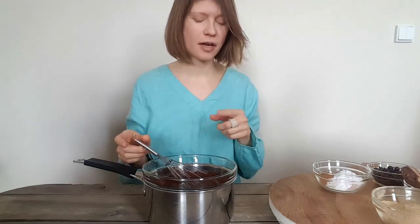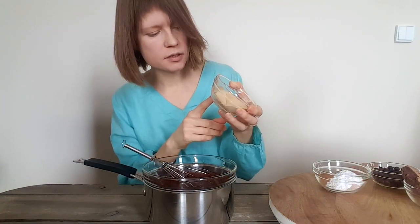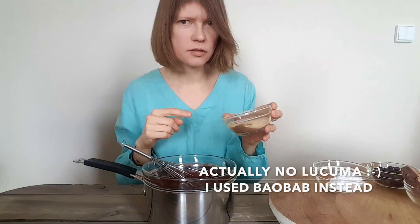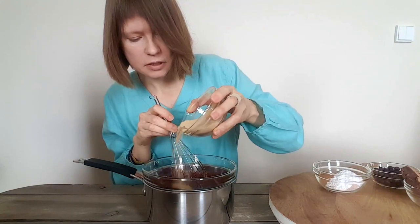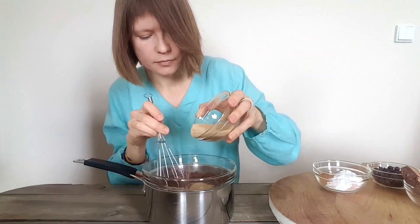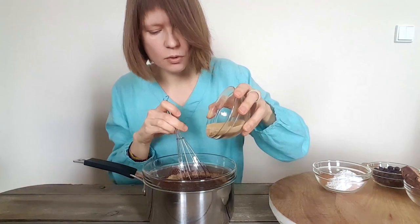Now you might be wondering — why isn't she making the recipe? Don't worry, I will continue right now. In the small bowl I have sifted cacao powder, lucuma powder, and mesquite powder. My recipe actually contains yacon powder but as I didn't have any at home I used mesquite instead. I sift it in and stir until it's all mixed in.